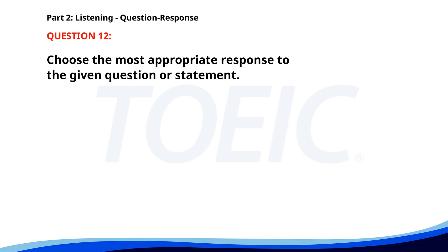Number 12. How do you get to the main office? A. Take the bus line number 5. B. I like the main office. C. It's already 5 o'clock. The correct answer is A. Take the bus line number 5.